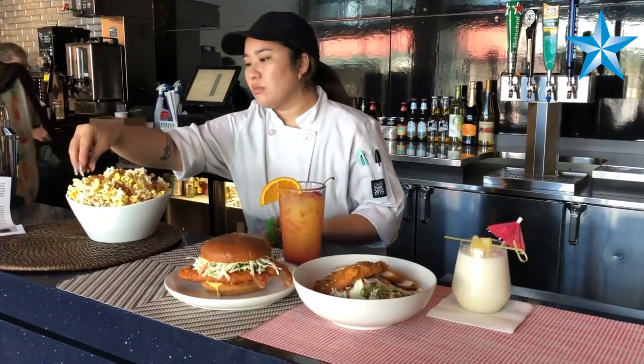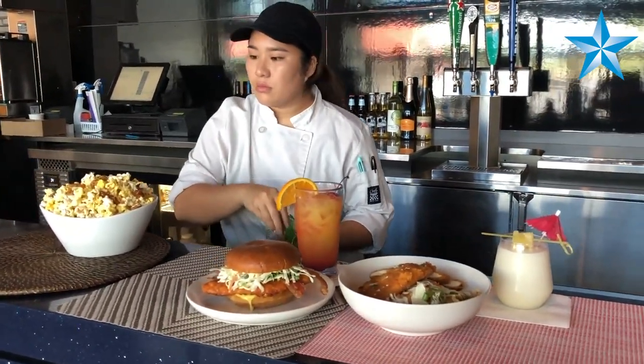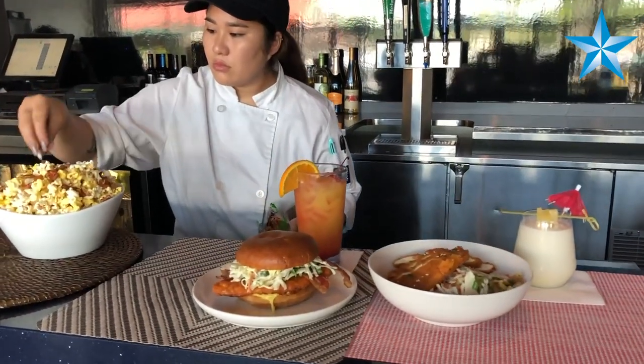Being able to develop a menu where the staff can create, whether it's our burgers or chicken sandwiches, fries, pizzas, or desserts in that amount of time — that's a big challenge.